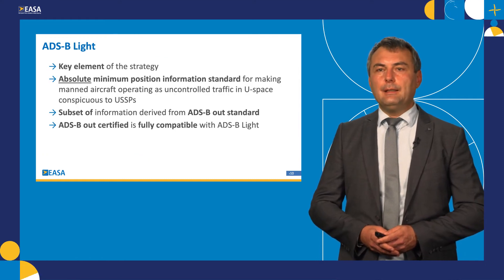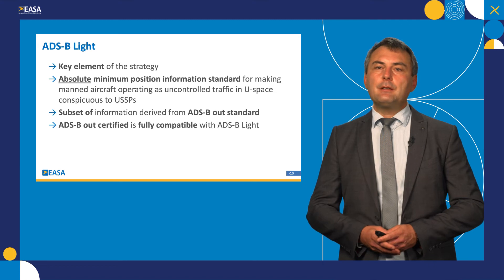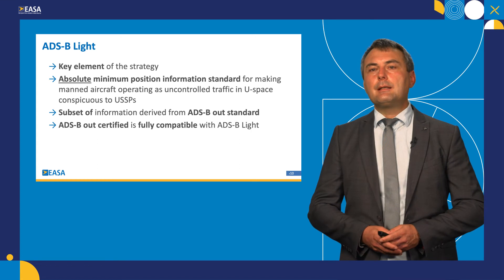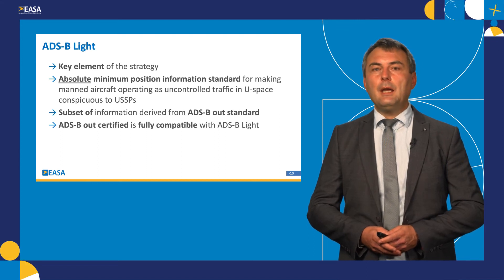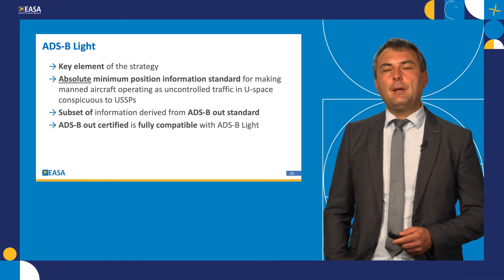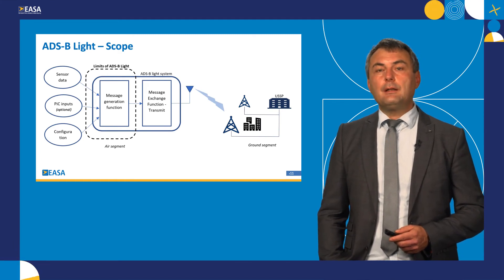So let's talk about ADS-B light in a little bit more detail. This is a key element of our strategy — the specification which will ensure interoperability between various systems, both in the air and on the ground. In essence, it is an absolute minimum position information standard required for this specific functionality, which is to make manned aircraft and rotorcraft electronically conspicuous to U-space service providers. It has been developed as a subset of information derived from the ADS-B out international standard, and therefore certified ADS-B out is fully compatible with ADS-B light.